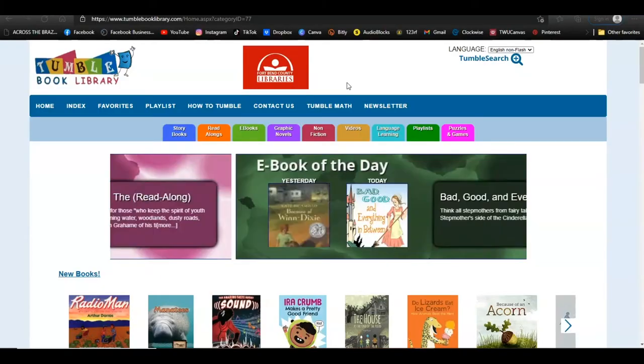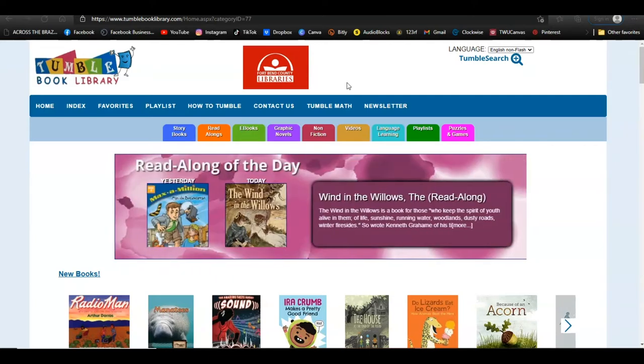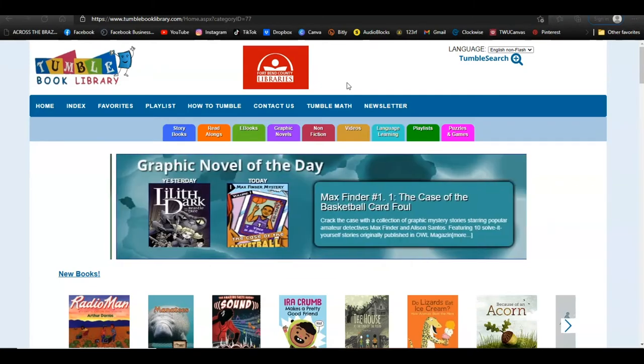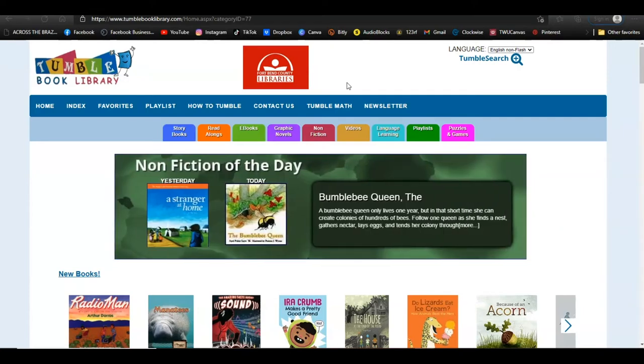Does your child enjoy having books read to them, or are they a reluctant reader? Did you know they can get books read to them any time of day with the Tumble Books Library? Our library has a subscription to Tumble Book Library and your family can access it from home. It has unlimited checkouts and it's free for you to use from home.